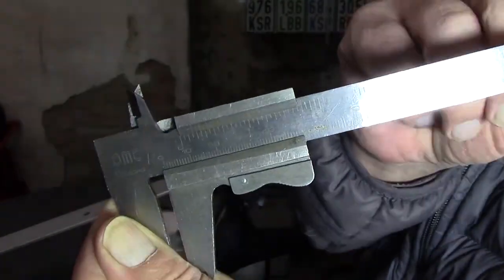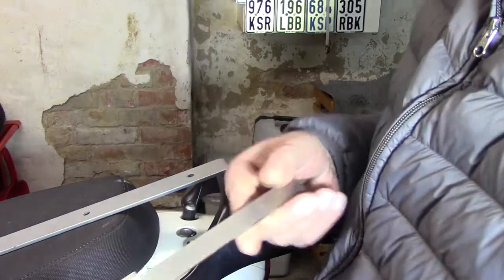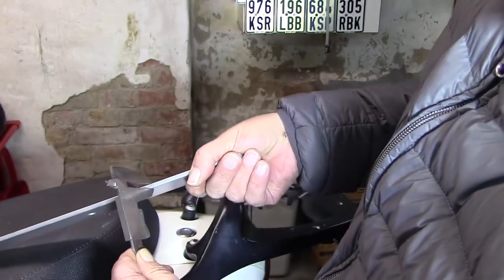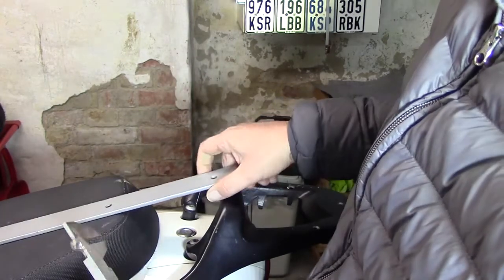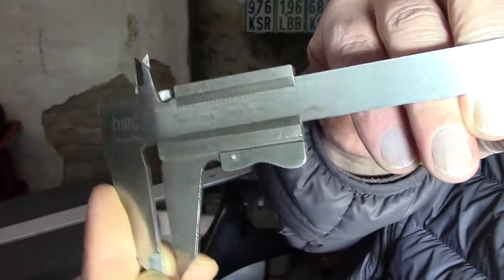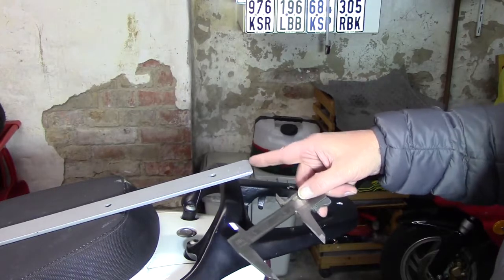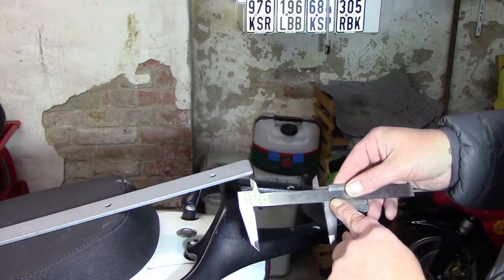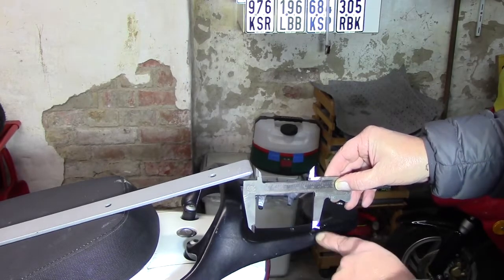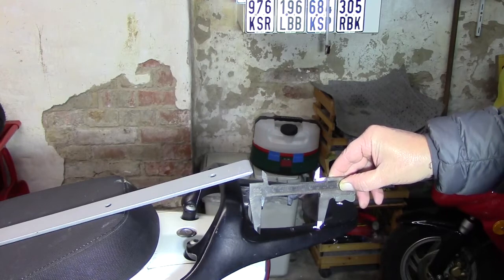Ich weiß nicht, ob ihr das sehen könnt — viereinhalb Millimeter. Nochmal ansetzen, nochmal zusammenziehen. Mit Brille wäre es nicht passiert: fünf Millimeter. Also wir haben doch fünf Millimeter. Jetzt halte ich mal 80 an — das war ja eine Breite von 40, also vier Zentimeter, jetzt bin ich auf 80. Ich halte das jetzt mal aus der Schräge raus. Da kann man ungefähr sehen, so laufen wir ungefähr. Das ist erstmal eine grobe Schätzung.